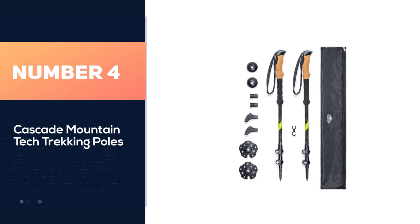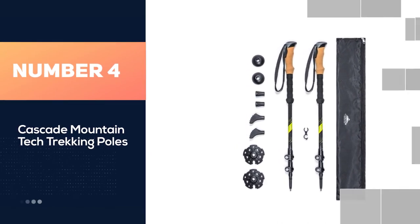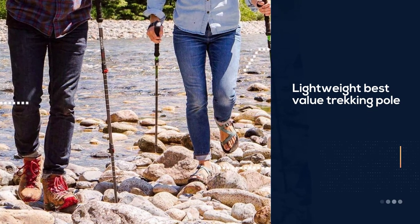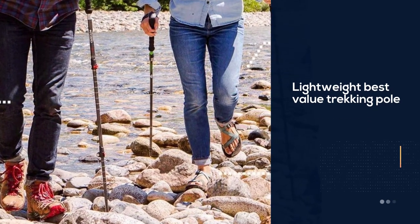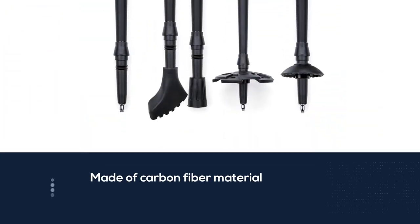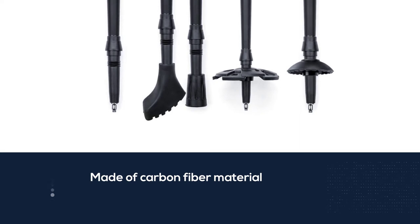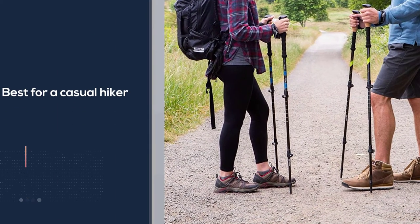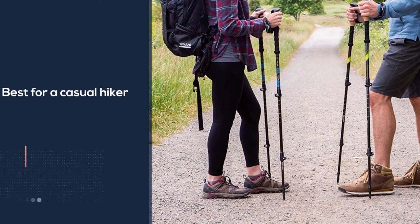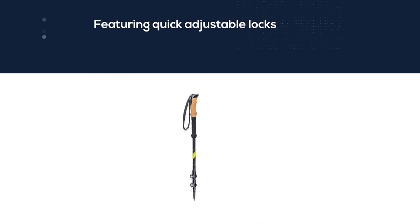Number four: Cascade Mountain Tech trekking poles — a lightweight, best-value pole made of carbon fiber material. The cork grip versions are preferred as they feel more comfortable and absorb vibrations. Best for casual hikers trekking up to no more than 10 miles a week, customers are satisfied with stability and comfort. However, serious hikers may want to consider upgrading, as some noted the lock coming loose with heavy use or rough terrain.